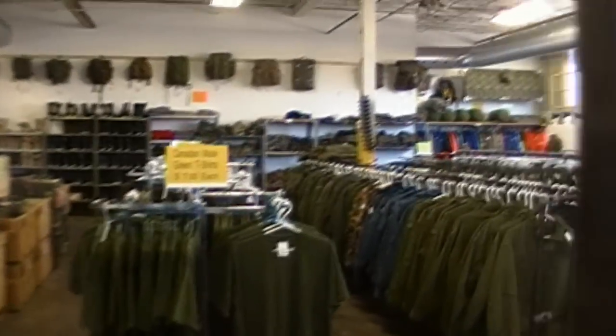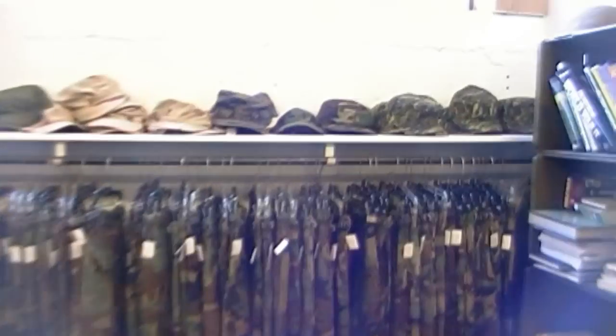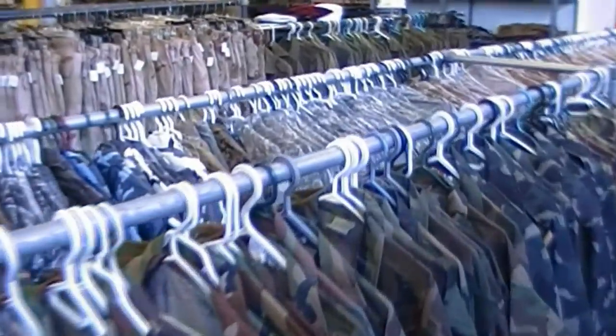One of the first things you're going to notice is that it's very organized and very clean. And that's very important to these guys. They wash all their clothes to make sure they're in perfect working order. They've got a great selection of the newer styles and the vintage — a good mix.